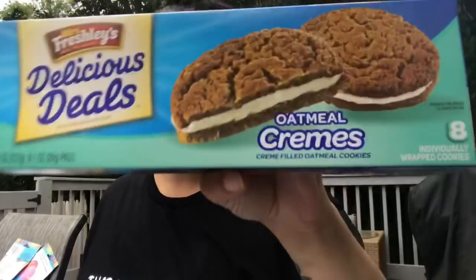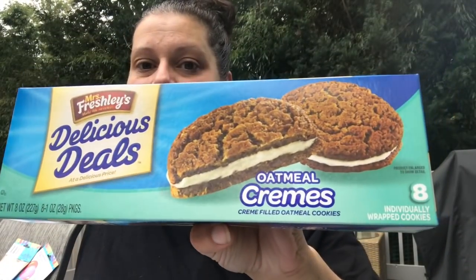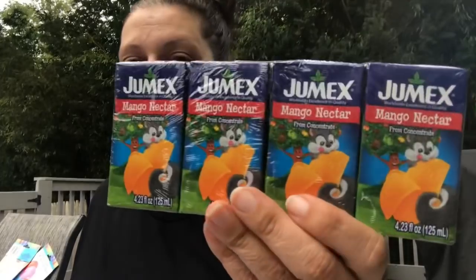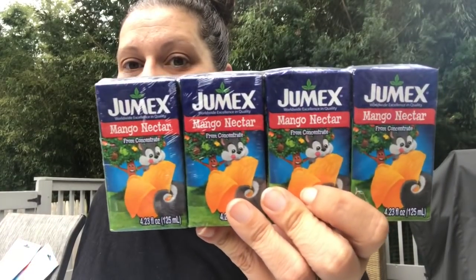I picked up a box of the Mrs. Freshly's oatmeal cream pies — you get eight individually wrapped ones. Then they only had one left of the mango nectar four-packs, so I grabbed that because my son loves those.